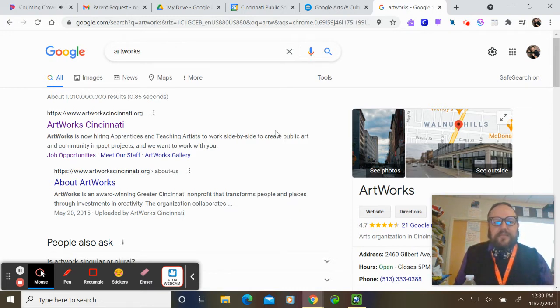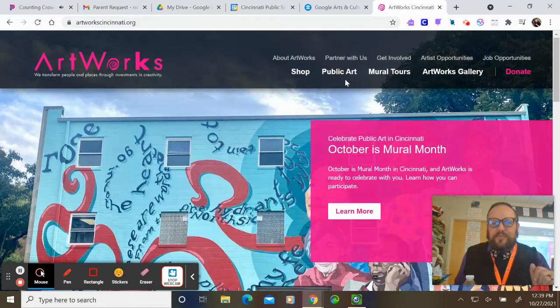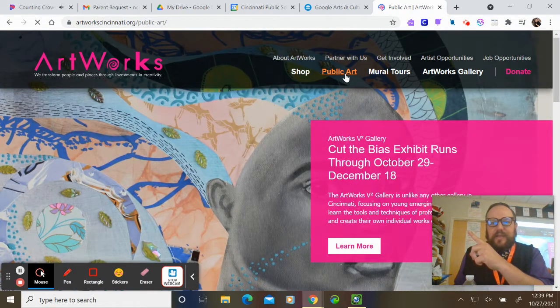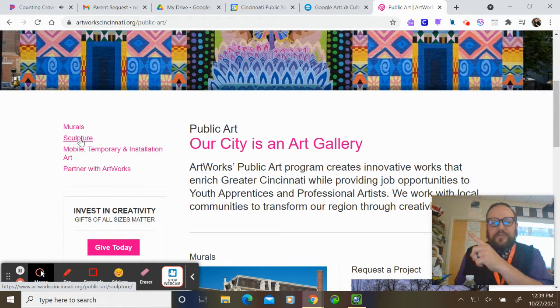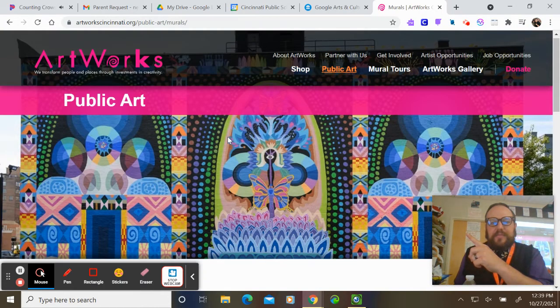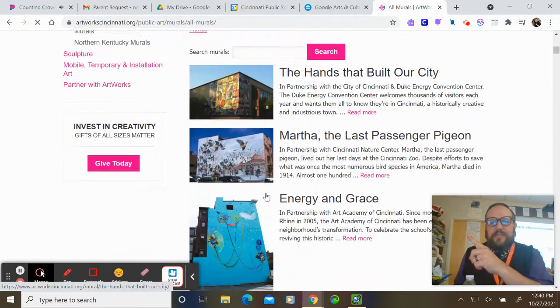Artworks has done many amazing murals around the city since 2007. If you Google 'Artworks Cincinnati,' the first result will take you to their website. You can click on 'Public Art' to go to their page, which on the left side has murals, sculptures, and all the different kinds of art they create. At the bottom of the murals page, click 'View Our Murals' to browse all the murals in the city.